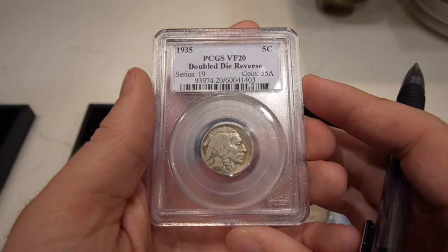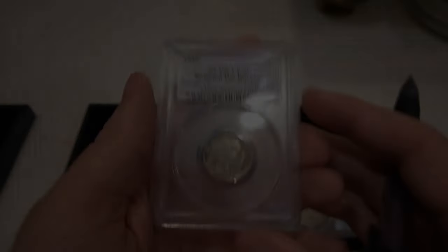Thank you guys for taking a look at all these new purchases. If you enjoyed today's video, make sure to leave a like and comment your thoughts on what we found in California and the coins we got in. What's your favorite coin of this whole video? Let us know down below. Subscribe if you're new — we've got new videos coming out every single week. We'll see you guys in the next video.